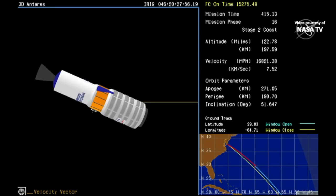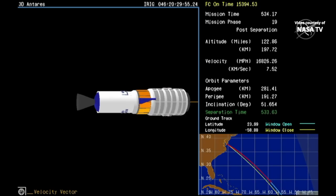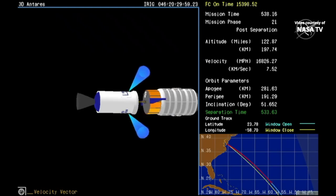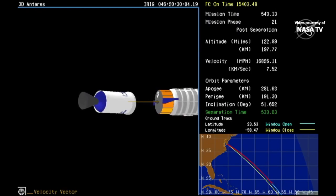Stage 2 burnout confirmed. Cygnus is now moving at about 16,822 miles per hour. We have payload separation — spacecraft separation confirmed.